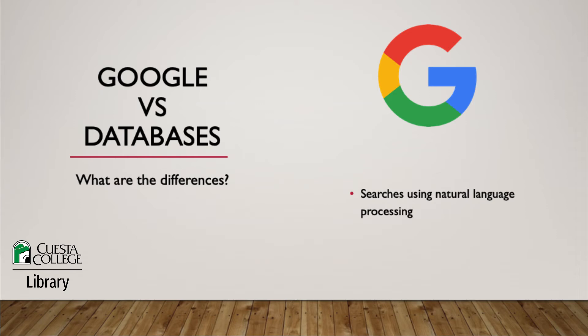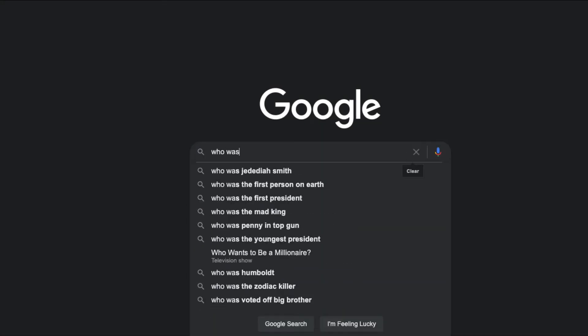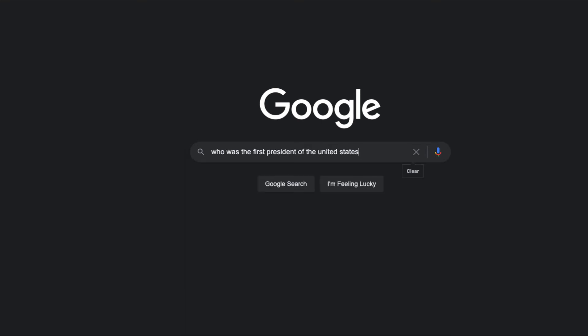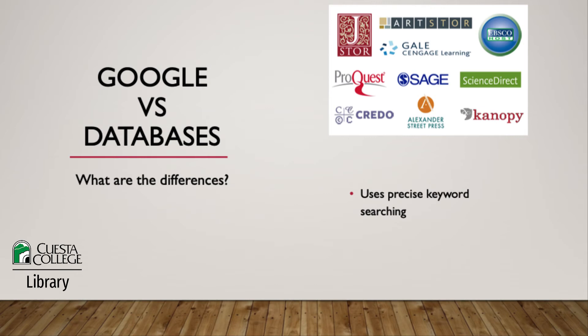Another difference between Google and databases is the way we search. Google uses natural language processing, so we can talk to Google the same way we talk to each other, and it should always understand. This is so convenient — I can type or speak a full sentence, and Google should understand. I can ask, who was the first president of the United States? And I'll get an immediate answer. Databases, on the other hand, use more precise keyword searching, meaning you must use keywords to ask a question instead of typing out a full sentence.